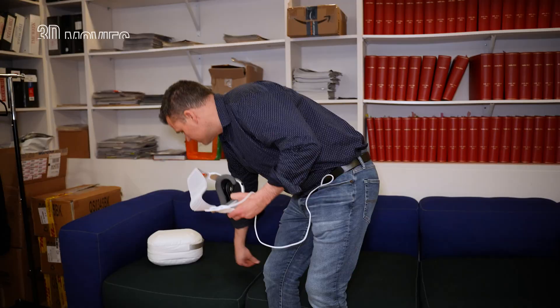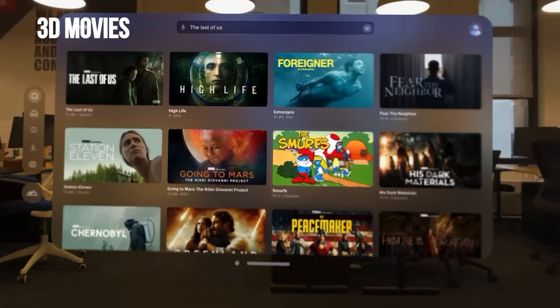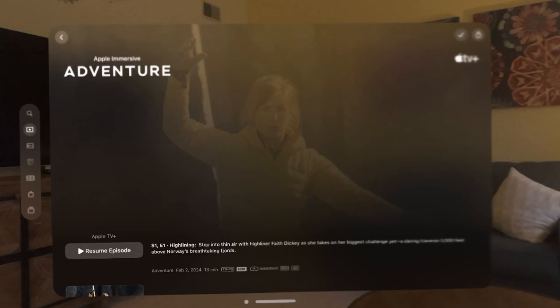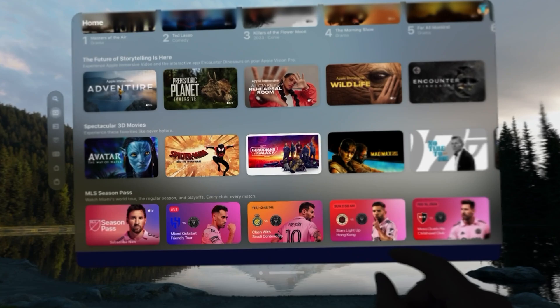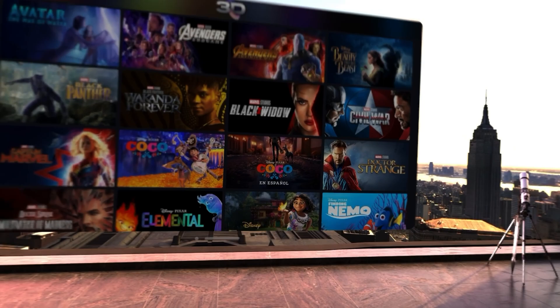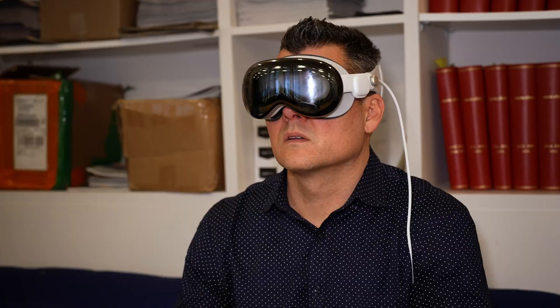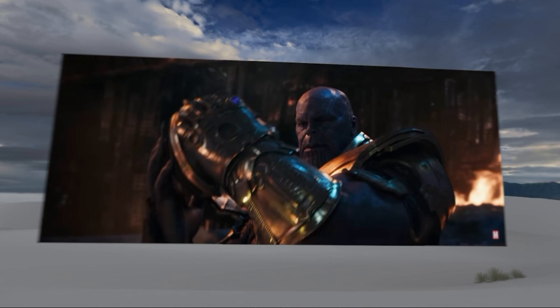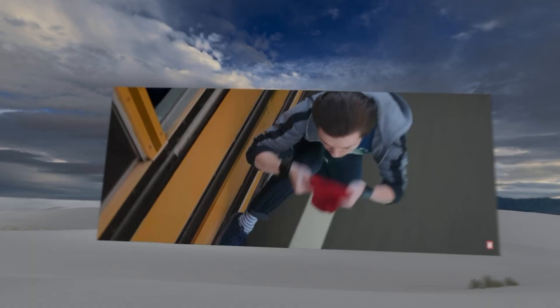My favorite thing to do with the Vision Pro is watch movies, including 3D movies. While it's cool how Apple's immersive video format literally puts you in the room with Alicia Keys or on the top of a mountain with an adventurer, 3D movies are here right now. Apple has over 150 3D titles you can watch through Apple TV Plus, and the Disney Plus app has close to 50 3D movies of its own. I got sucked in watching Avengers Infinity War, and I would argue that the level of depth beats the movie theater, especially for major action scenes.